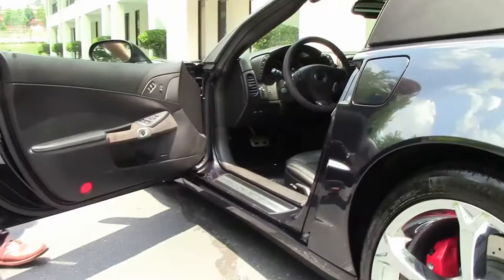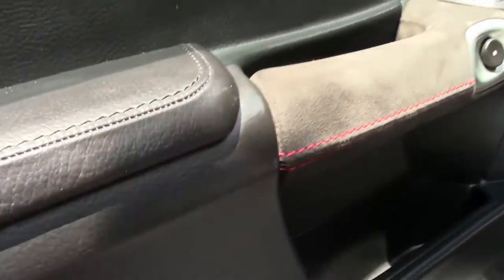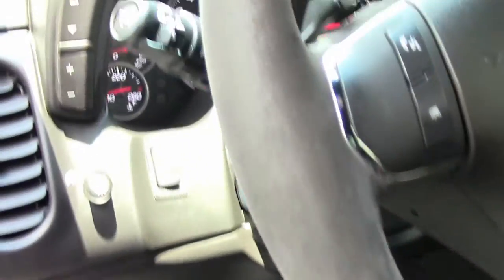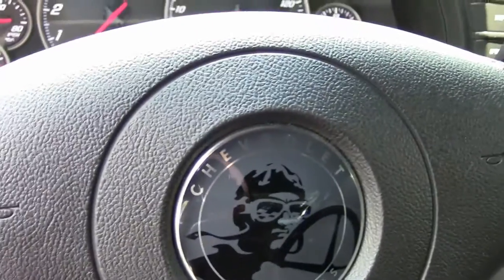We have the suede inserts with the red stitching as part of that package. And on the headrest, there is the 100th anniversary embroidery as well. Carpeting and seats are in excellent shape. The suede is in very good shape as well.